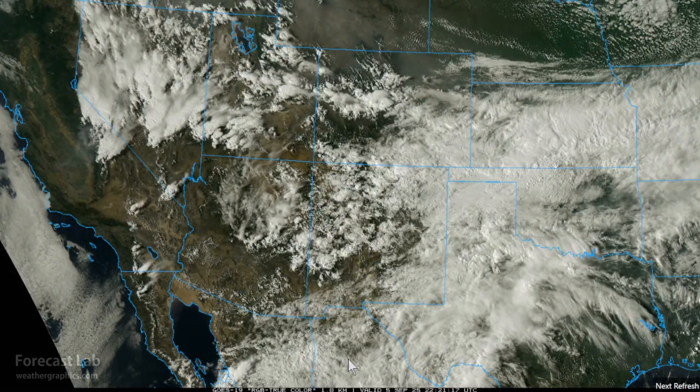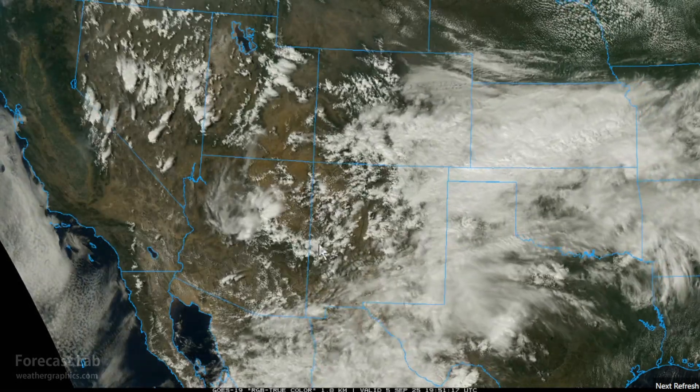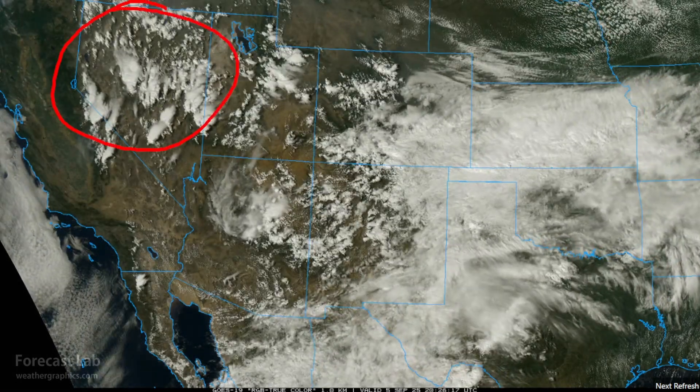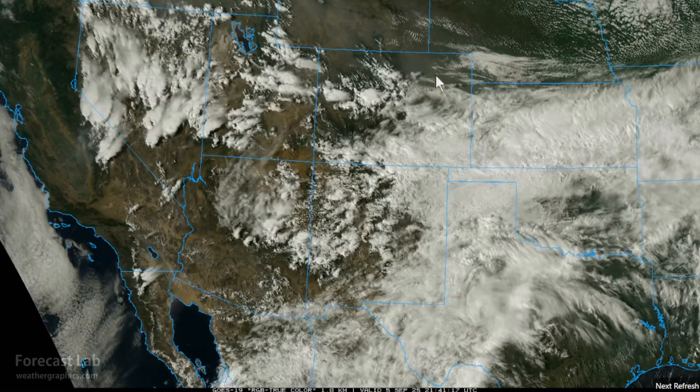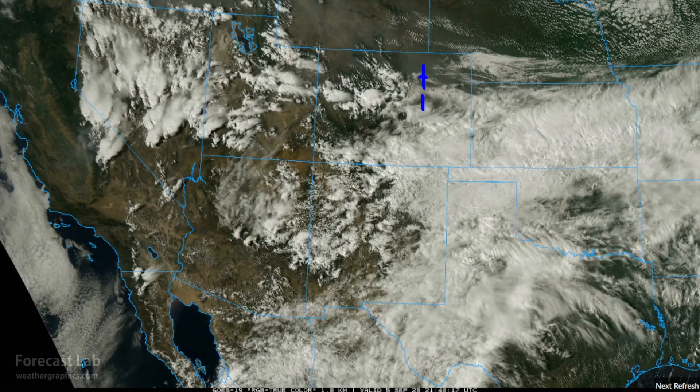In the southwestern region, extensive cloud activity — some remnants of the monsoon and the remnants of Lorena. In the Rockies, we're seeing some cool conditions: 69 degrees at Denver, 62 at Colorado Springs. West of the Continental Divide, much warmer, with highs right back up in the 80s.